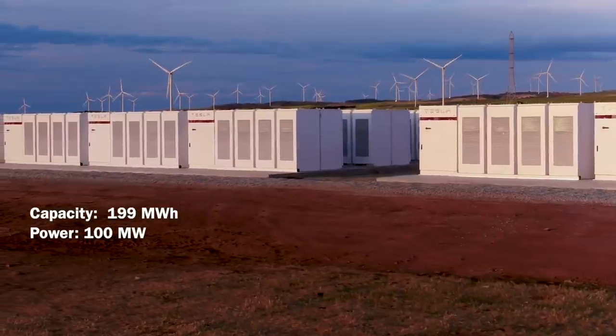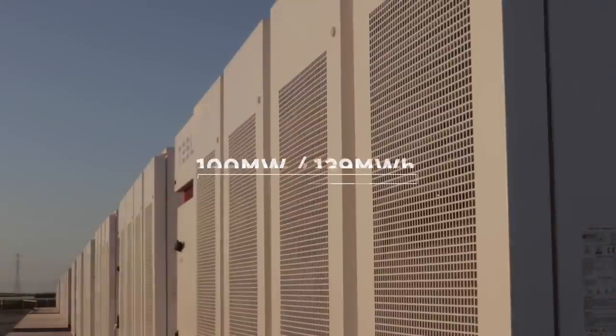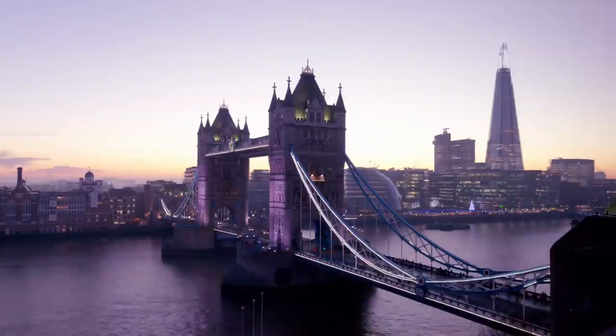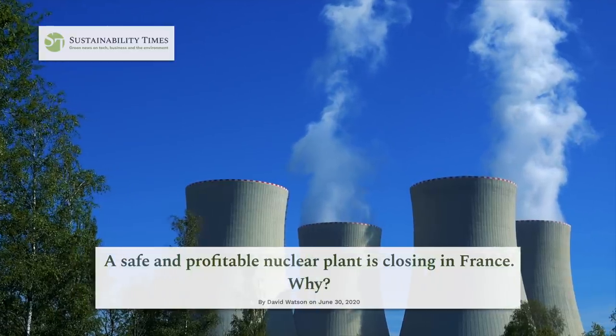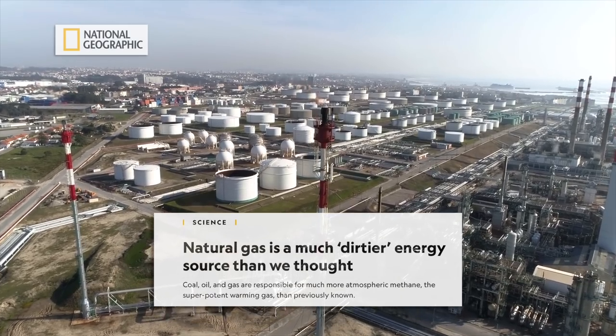To put some context around these numbers: the Hornsdale Power Reserve in Australia, which can store 199 MWh of energy with a maximum power of 100 MW, costs 50 million US dollars. According to Highview's CEO, liquid air batteries are quite responsive in terms of ramping up and down to meet demand. At scales of gigawatts and above, they're competitive with nuclear and gas-powered plants when it comes to price, without the political challenges and long lead times of the former and the carbon dioxide footprint of the latter.